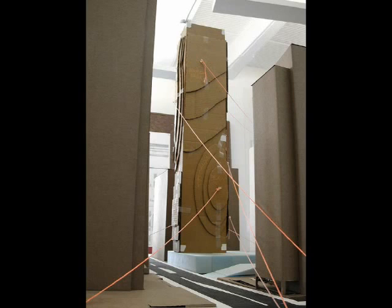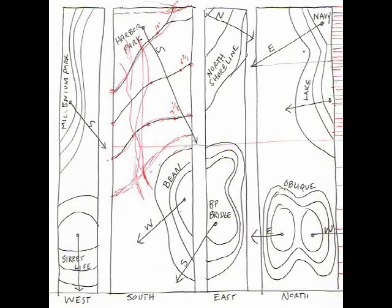For example, you might be located on the east side of the building and be able to see around the corner and capture a view of the Bean — the Cloud Gate sculpture downtown. This set up a building that was more like a vertical landscape. We were thinking about it in terms of contours, contours of the façade. This is a sketch showing some of the landmarks we were trying to relate to.